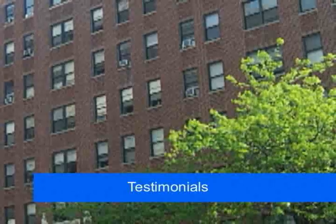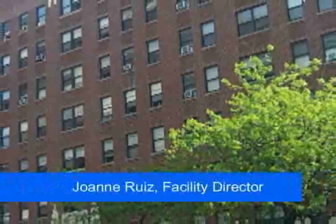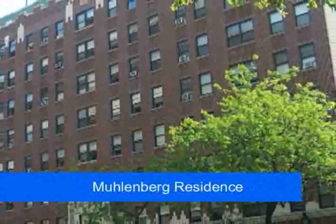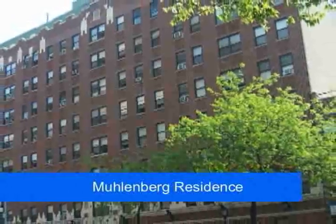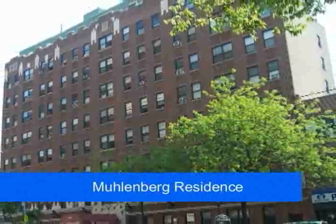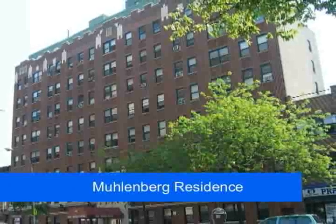Joanne Ruiz, Facility Director, Muhlenberg Residence, Lutheran Social Services of New York, Brooklyn: We welcome the opportunity to recommend Aegis Energy Services to anyone trying to reduce their energy costs with cogeneration. The Aegis installation was well executed and they continue to provide unparalleled service. We have a high level of confidence in their recommendations and look forward to working with Aegis in the future.